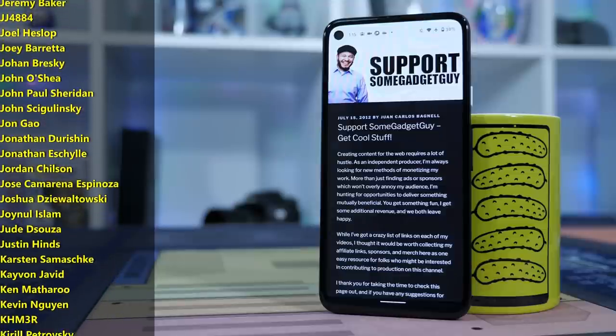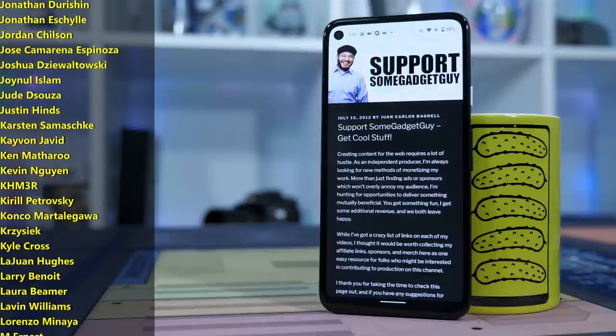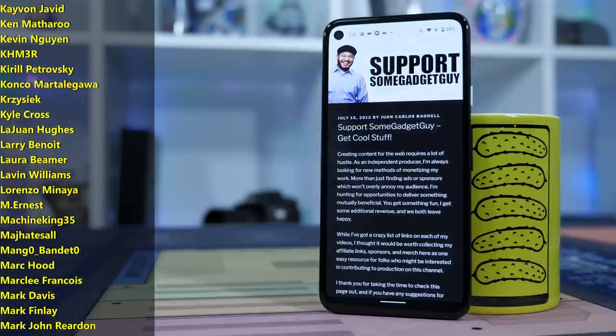You can check out the support page on SomeGadgetGuy.com, or you might consider joining the list of names scrolling by from my Patreon — those are super cool tech pals. You know where you can find me around the rest of the internet, at SomeGadgetGuy on the Twitters and the Twitch, and the Facebooks and the Instagrams. And I will catch you all on the next video.